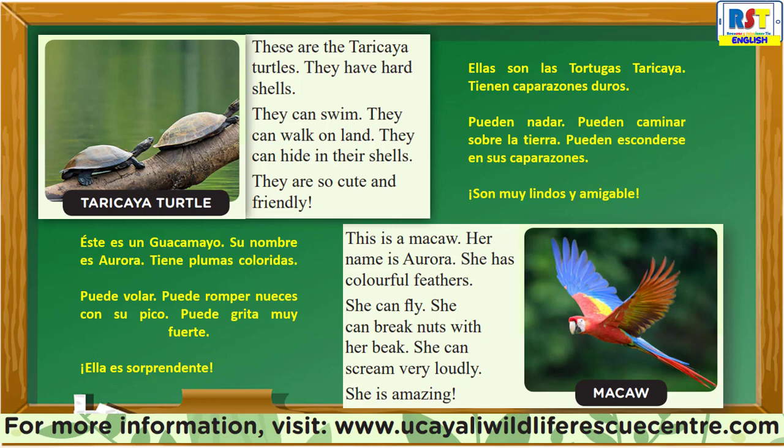For more information, visit www.ukayalawildliferescuecenter.com.